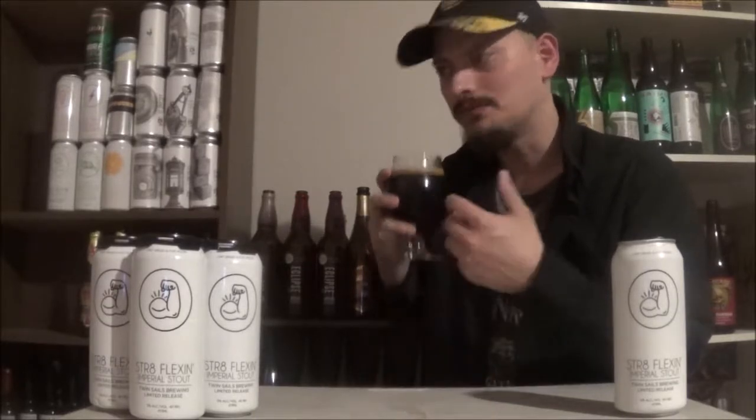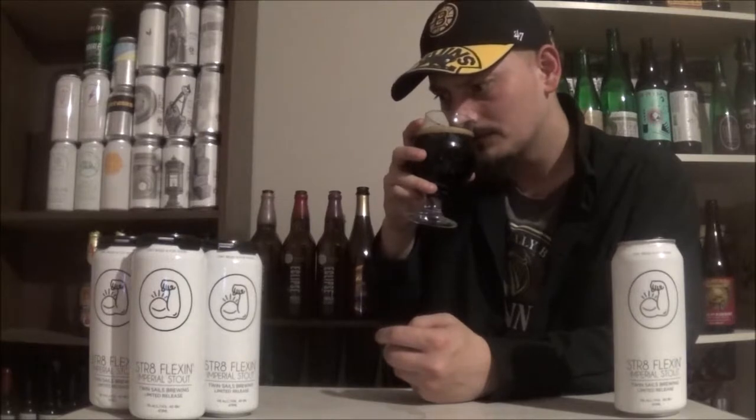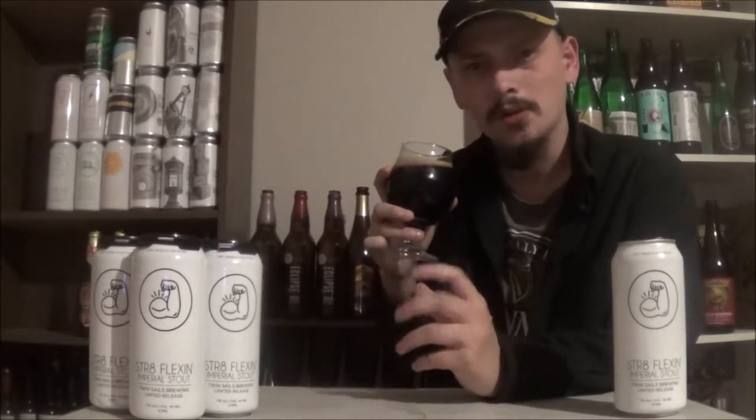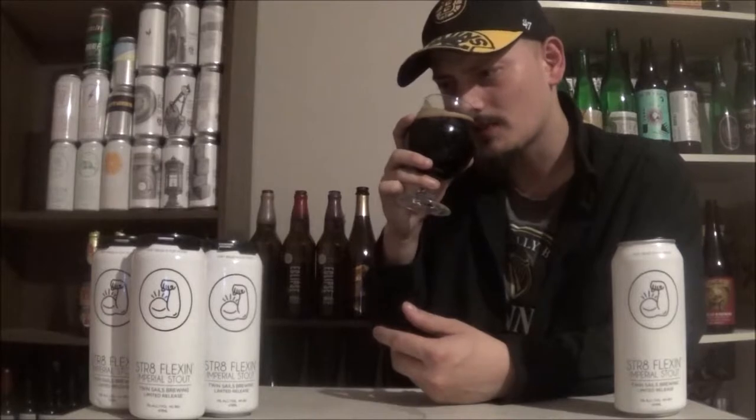Wow — huge roasted malts right away, big coffee and chocolate. Huge dark fruit and licorice aromas. Getting some molasses and brown sugar as well. A very deep, rich, intense-smelling beer. There's a little bit of booze in the background, but just super deep layers and layers of aromas coming off this. Smells absolutely awesome.